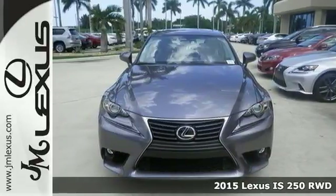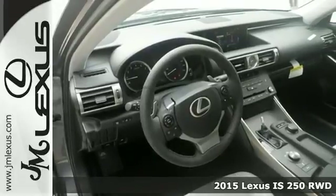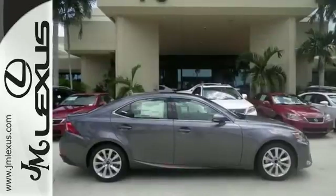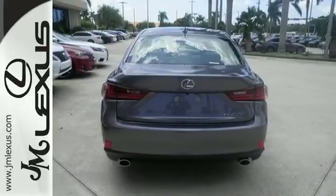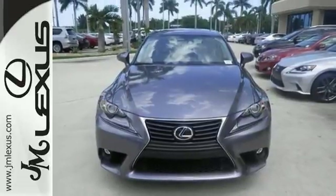The lines between practicality, performance and comfort blur together with this 2015 Lexus IS250. With great features like xenon headlights, dual-zone climate control and Bluetooth, this sedan is sure to please. It also has a sunroof and a backup camera. The best line to blur is the one between wants and needs. Come experience the best of both worlds today.